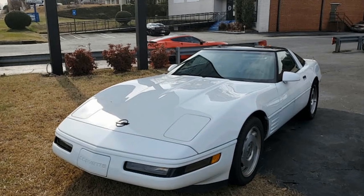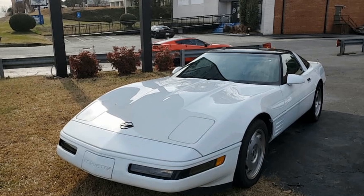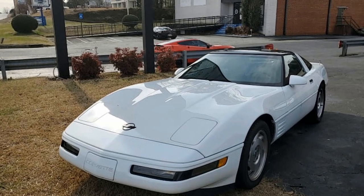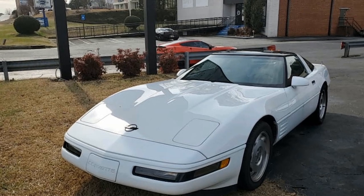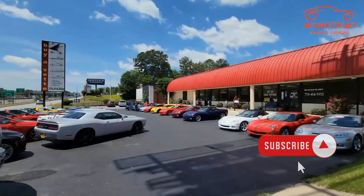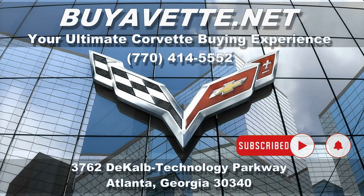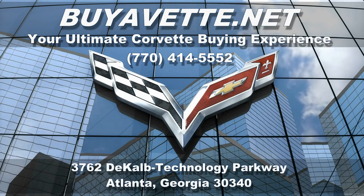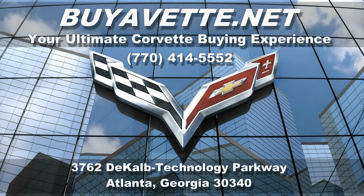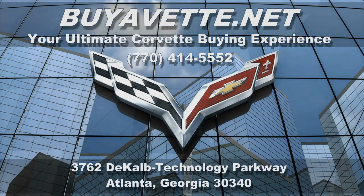Give one of our sales representatives a call here at buyavet.net in Atlanta, Georgia. You can call them at 770-414-5552. We always have 120 Corvettes in stock. Please subscribe to our YouTube channel and hit that notification button to see every new car that comes on our lot. We hope to hear from you about this car or any of the Corvettes very soon. Remember, we're buyavet.net in Atlanta, Georgia.